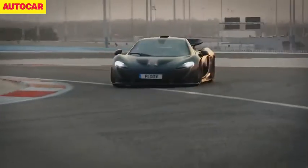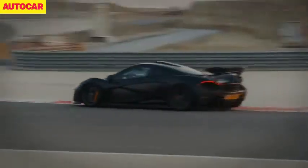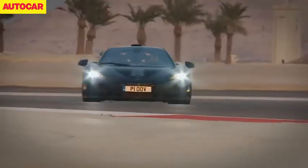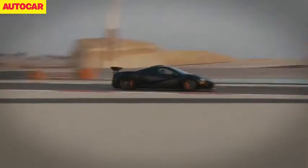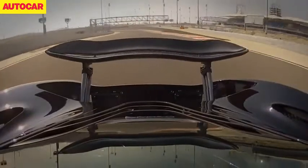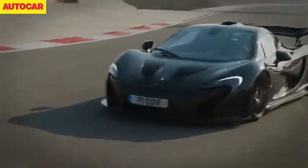Porsche had set the bar pretty high for McLaren and Ferrari to follow, but at the end of January McLaren responded by giving journalists their first go in the 903 brake horsepower P1. We drove the car in Bahrain both on track and on the road, and if the 918 had shown us what hybrid tech could bring to a modern hypercar, McLaren showed us how it could also remain fun and involving to drive.